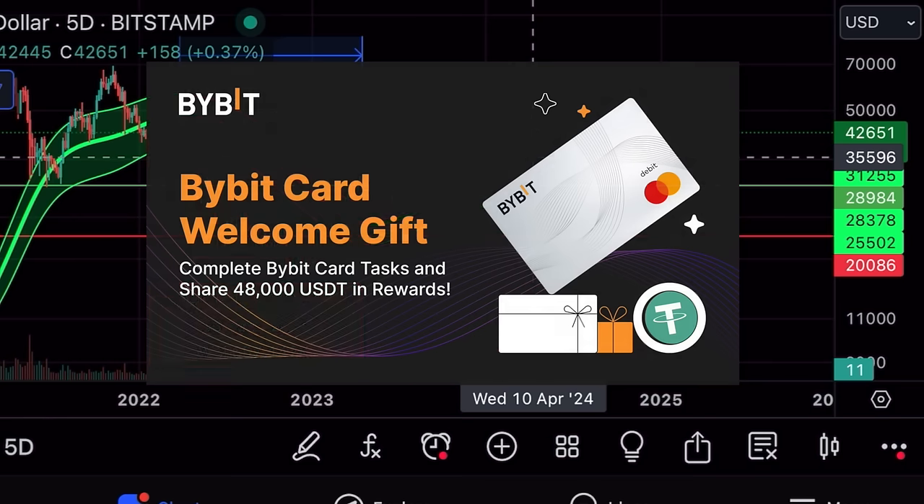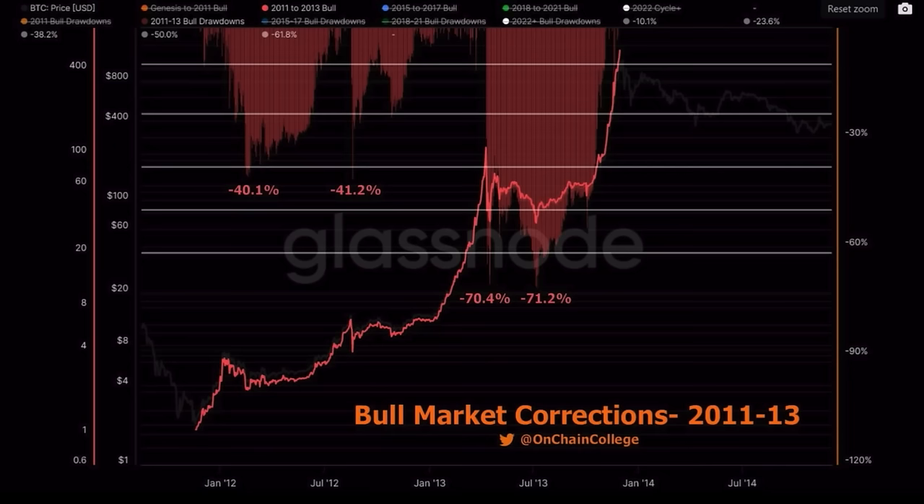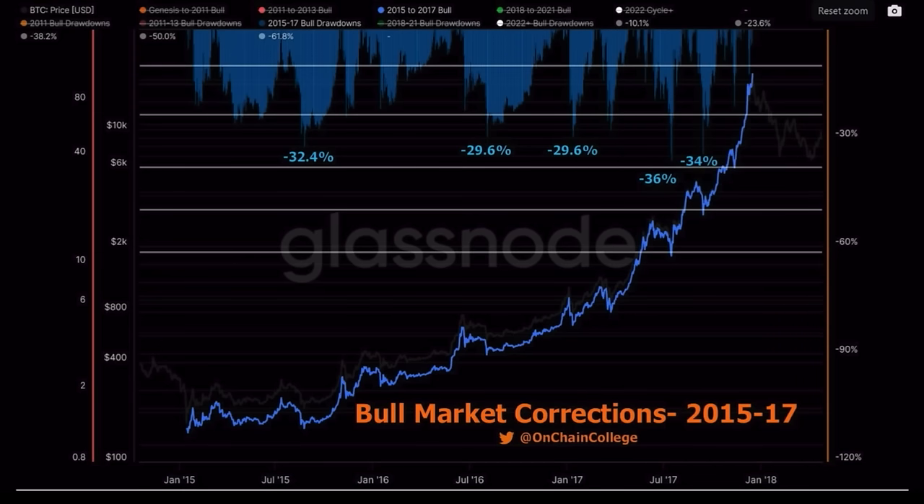Zooming out, here are the bull market corrections that show why emotions always play a role. In the 2011–2013 bull market, we had corrections of 40%, 41%, 70%, and 71% — the last being the bear market.